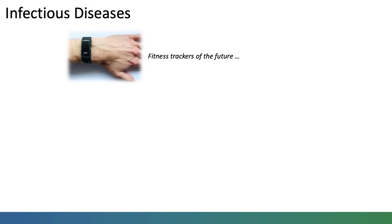In the future, fitness trackers could be used to monitor the spread of infectious diseases in society and even identify symptoms in individuals. Information on the spread of infectious diseases can be used to direct healthcare resources, plan public health interventions and potentially even provide early warning to individuals that they may be infected.